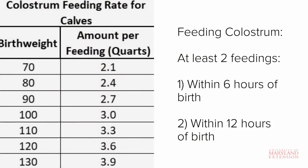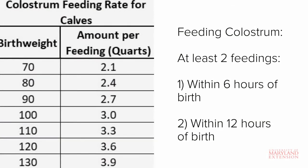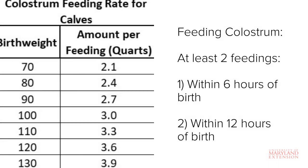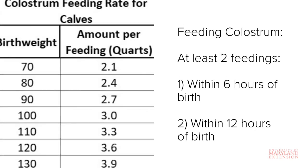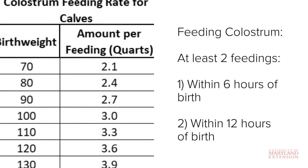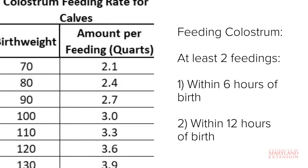Regardless of whether you are using fresh colostrum or colostrum replacer, your goal should be to achieve at least 2 colostrum feedings. The first feeding should occur within 6 hours of birth and the second should occur within 12 hours. This is to ensure optimal passive transfer of immunity. If feeding colostrum replacer, refer to the instructions on the bag for mixing and feeding rates. For fresh or frozen colostrum, a good rule of thumb is to feed 5 to 6 percent of the calf's body weight in colostrum at each feeding. A quart of milk weighs roughly 2 pounds, so a 70-pound calf should receive about 2 quarts of colostrum per feeding.